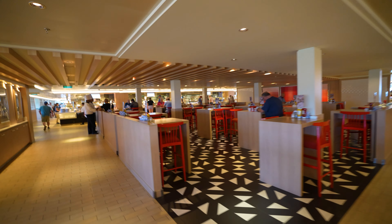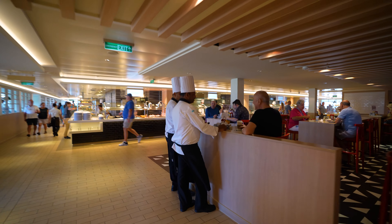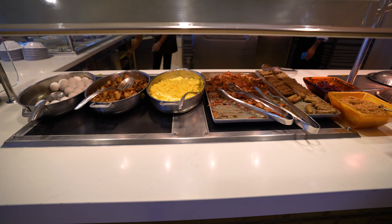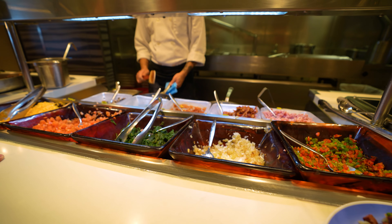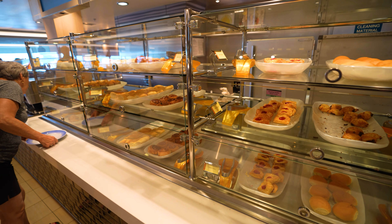The buffet is definitely much emptier than normal. Still people here — people aren't going to not eat on a cruise ship — but this is the lightest I've seen breakfast the entire cruise and it's currently nine. We walked right in and found a seat. I've just realized we haven't actually eaten breakfast in the buffet in all 12 days on this ship. They have lots of American breakfast items and tons of omelet stations throughout the buffet, which is really nice.